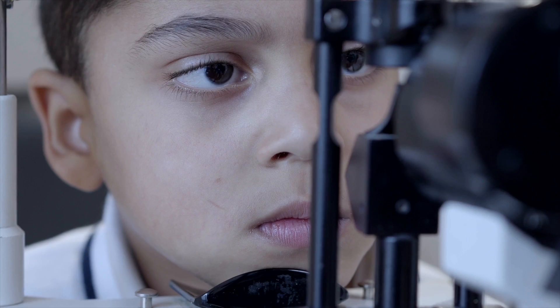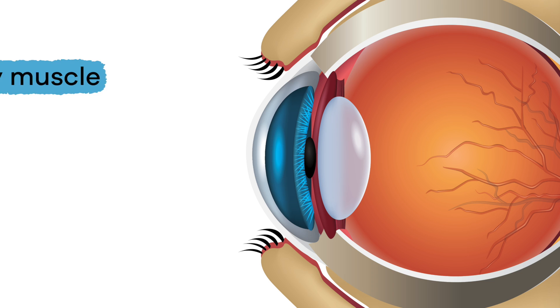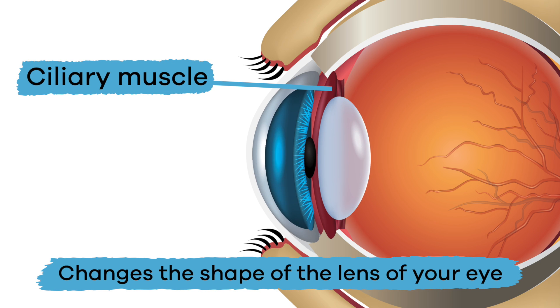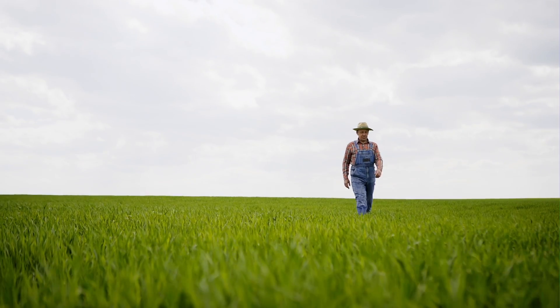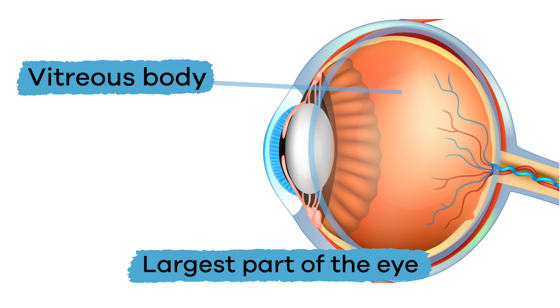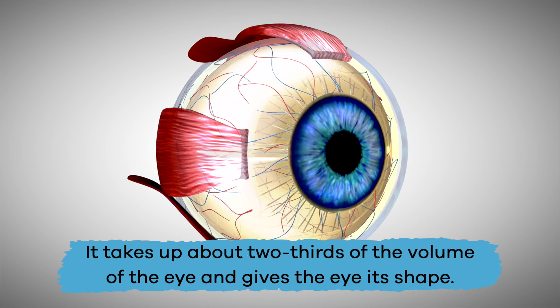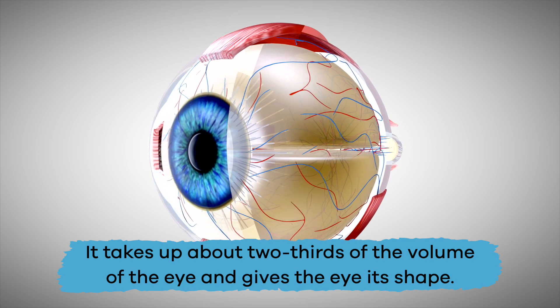There are also a couple more important parts of the eye. First, the ciliary muscle, which changes the shape of the lens when you need to see things close up, far away, or out of the corners of your eyes. Last is the vitreous body, which is the largest part of the eye — it takes up about two-thirds of the volume of the eye and gives the eye its shape.